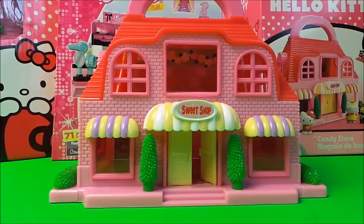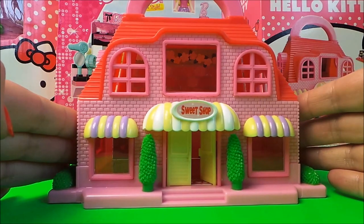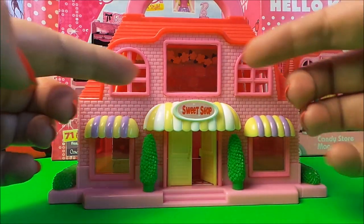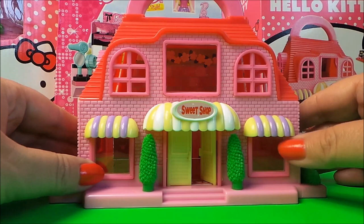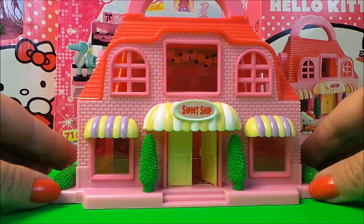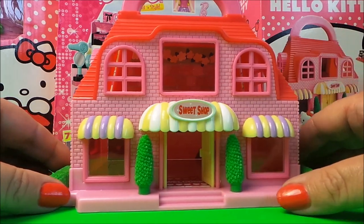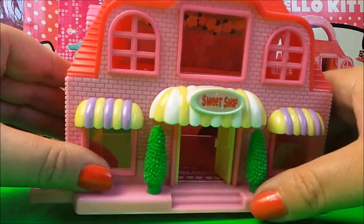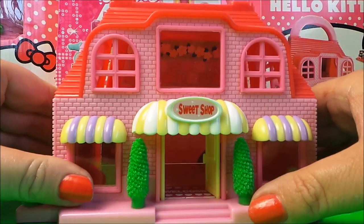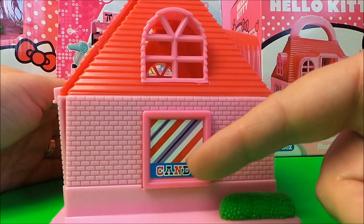Here is our candy sweet shop from the front — beautiful windows at the top and two at the bottom with gorgeous canopies at the front, lots of ferns, doors that you can go through, and a cute little welcome mat inside.